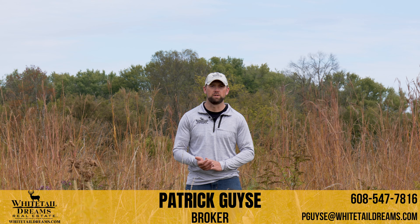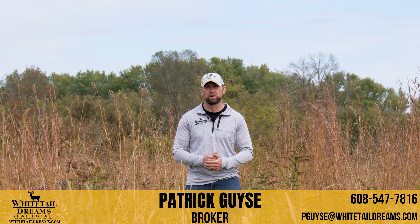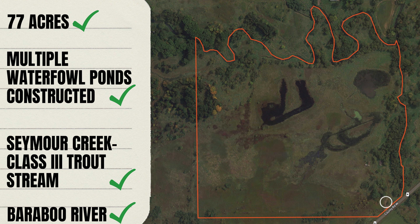Hey everyone, Patrick here with Whitetail Dreams Real Estate. Today the property we're featuring is located in southern Juneau County. It consists of 77 acres and it's going to be listed for $219,000, and it's going to give you the opportunity to hunt both waterfowl and whitetail on the same property.